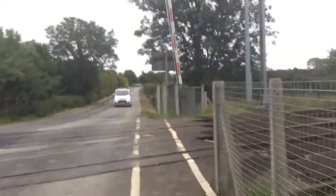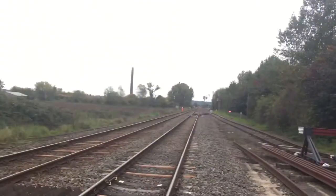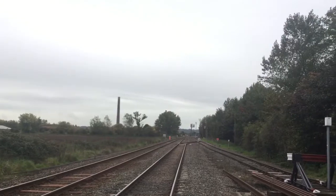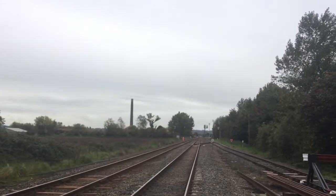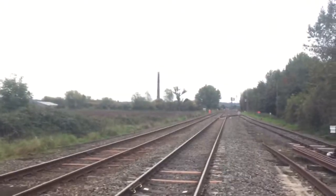This crossing is on the Bedford to Bletchley line. That way towards Bedford via Kempston, Hardwick, and Bedford St John's. And that way towards Bletchley via Stewartby, Millbrook, Aspley Guise, Ridgmont, Fenny Stratford, and Bow Brickhill — or Bow Brickhill and Fenny Stratford, sorry.